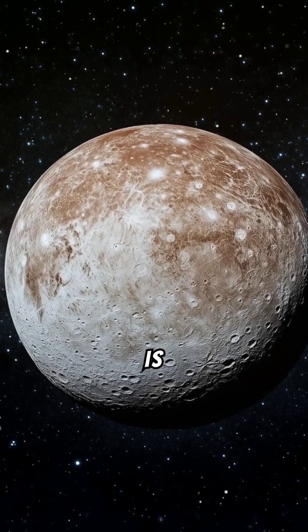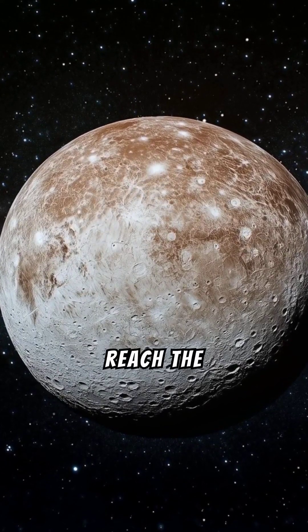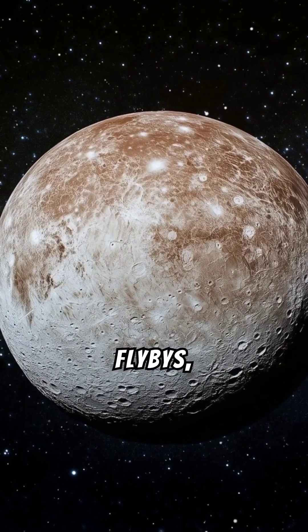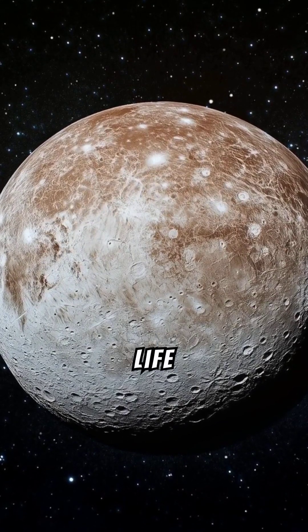Recently, Europa Clipper was launched on October 14th, 2024, to study Jupiter's icy moon Europa, and is expected to reach the planet in 2030. During dozens of flybys, the spacecraft will investigate Jupiter's icy moon to determine whether there are places below the surface that could support life.